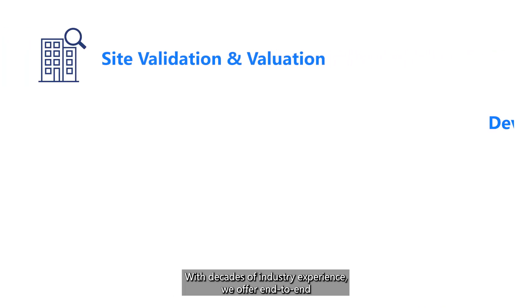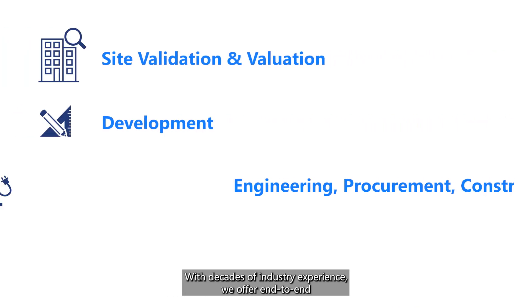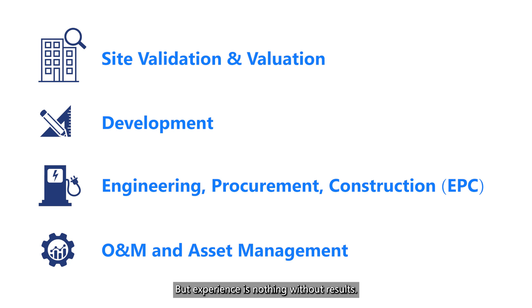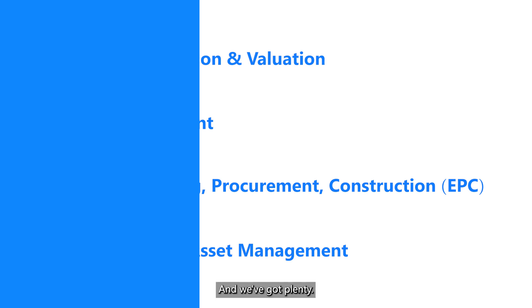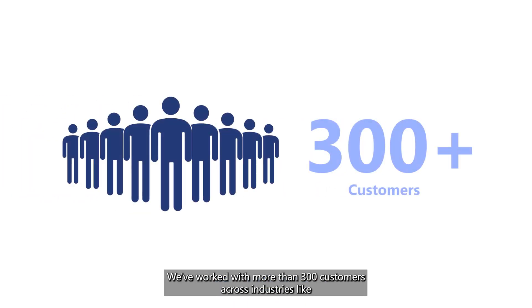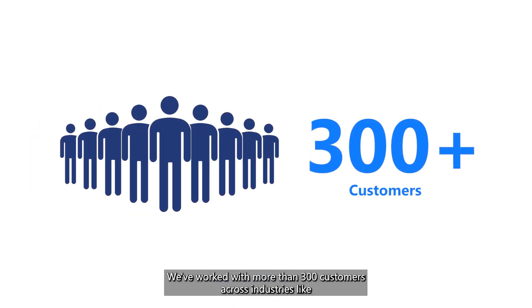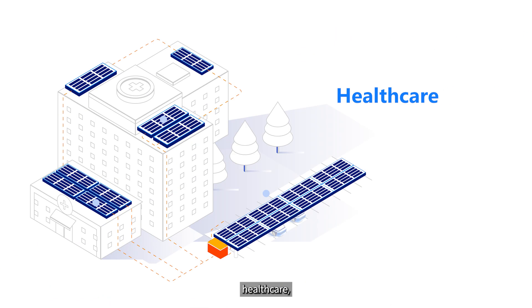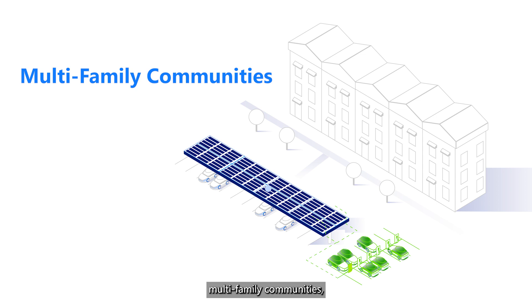With decades of industry experience, we offer end-to-end white glove service for both turnkey installations and equipment upgrades. But experience is nothing without results, and we've got plenty. We've worked with more than 300 customers across industries like commercial real estate, health care, multi-family communities,